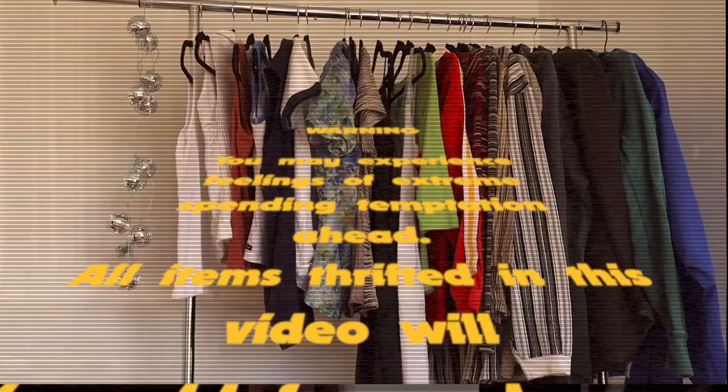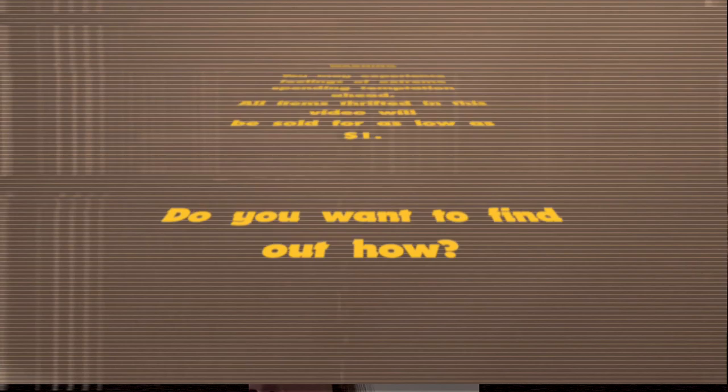Warning! You may experience feelings of extreme spending temptation ahead. All items thrifted in this video will be sold for as low as $1. Do you want to find out how? I'm very excited to announce that I'm partnering with Whatnot, a live stream selling app focused on vintage clothing resale. My live show is going to be this Thursday, so all the details are down below on how you guys can download it, follow the show, and get yourself some of these amazing items.